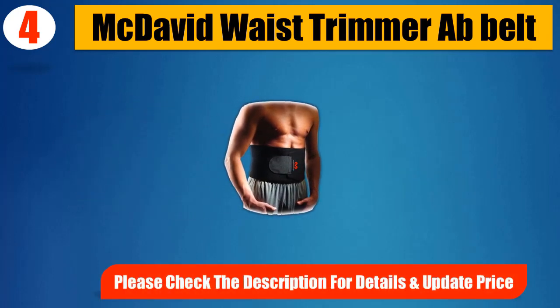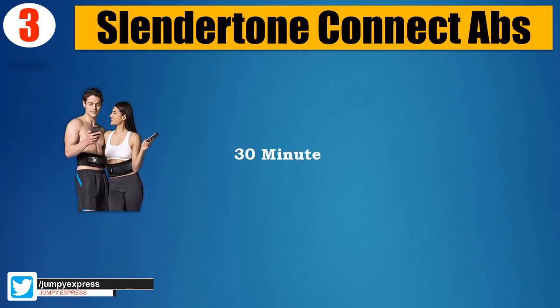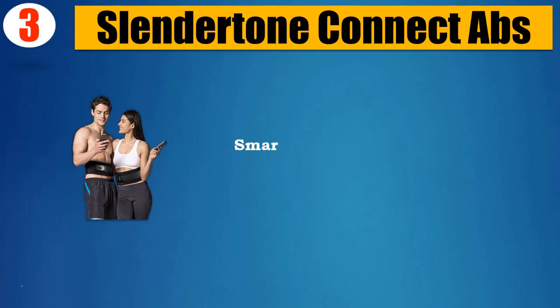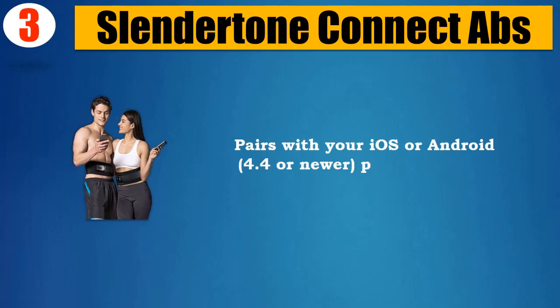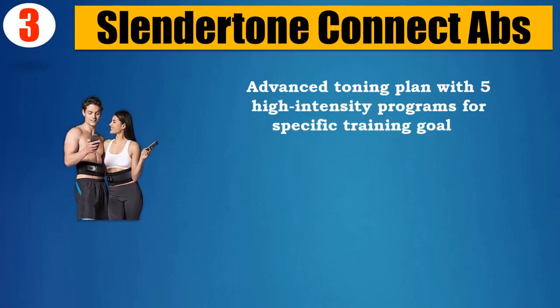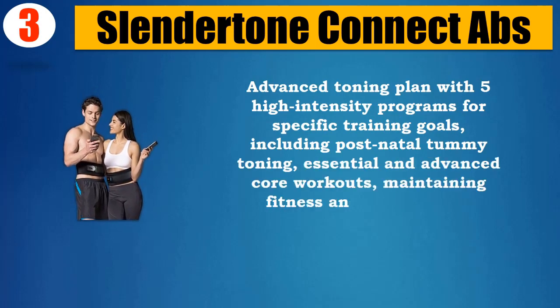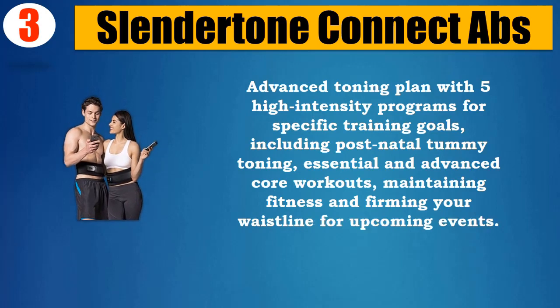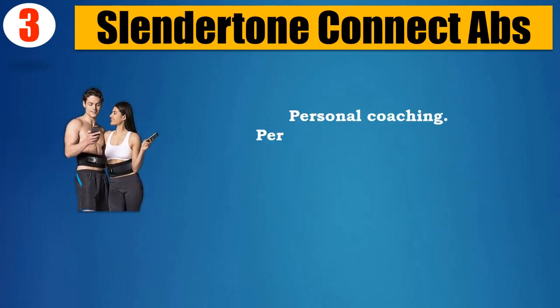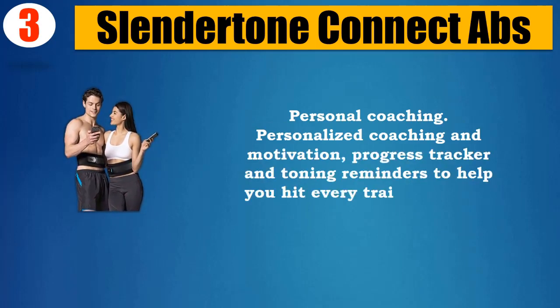Number 3: Slendertone Connect ABS — a 30-minute core workout smart device that actively tones your abs. Pairs with your iOS or Android 4.4 or newer phone or tablet. Features an advanced toning plan with five high-intensity programs for specific training goals, including postnatal tummy toning, essential and advanced core workouts, maintaining fitness, and firming your waistline for upcoming events. Includes personalized coaching, motivation, a progress tracker, and toning reminders to help you hit every training target. Please check the description for details and updated price.